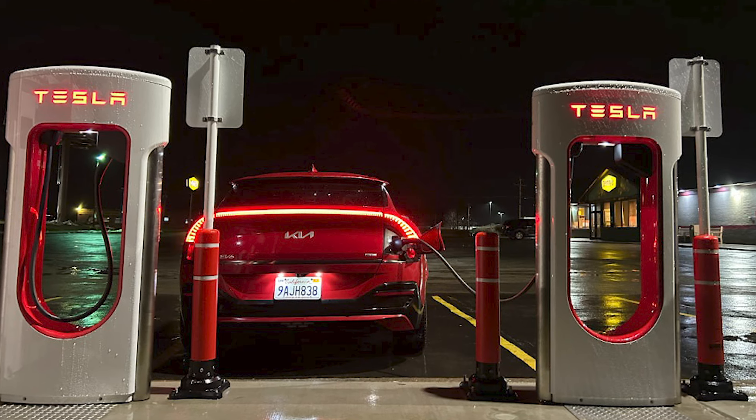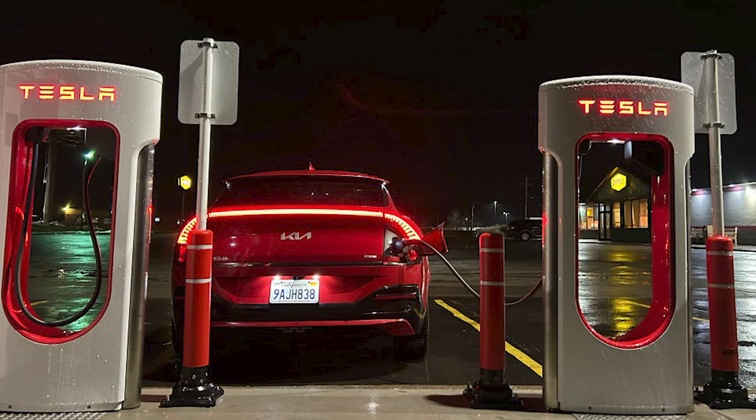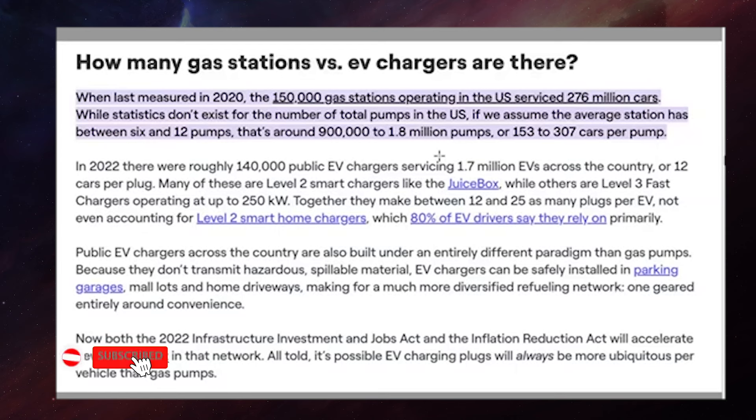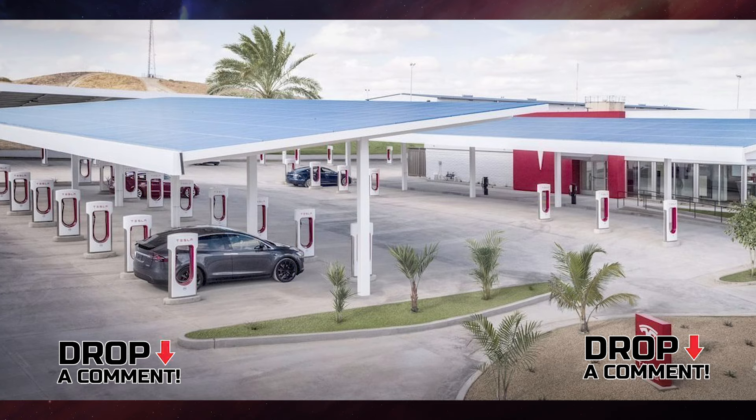then there might be 900,000 to 1.8 million pumps, or 150 to 300 cars per pump. Hopefully everybody doesn't go to the gas station at once — if you do, there might be a long line. That's why during hurricanes that's a problem. But if everybody's just fueling up normally, there are enough pumps for everybody. So the question is, for EVs, how many connections or stalls do we need?